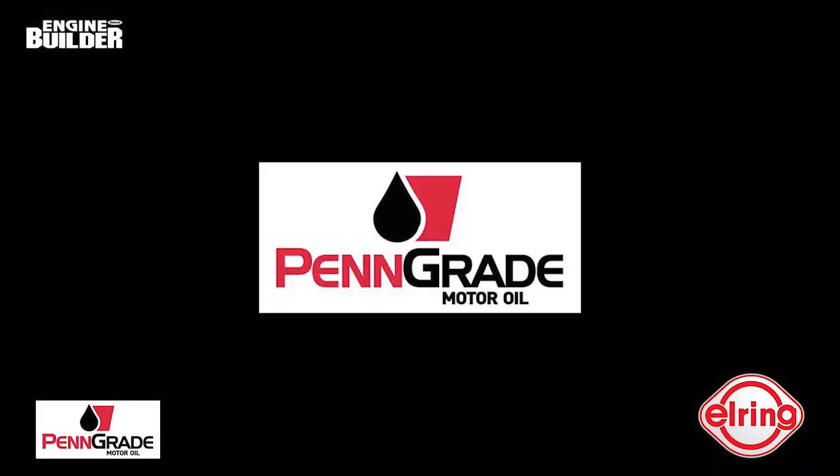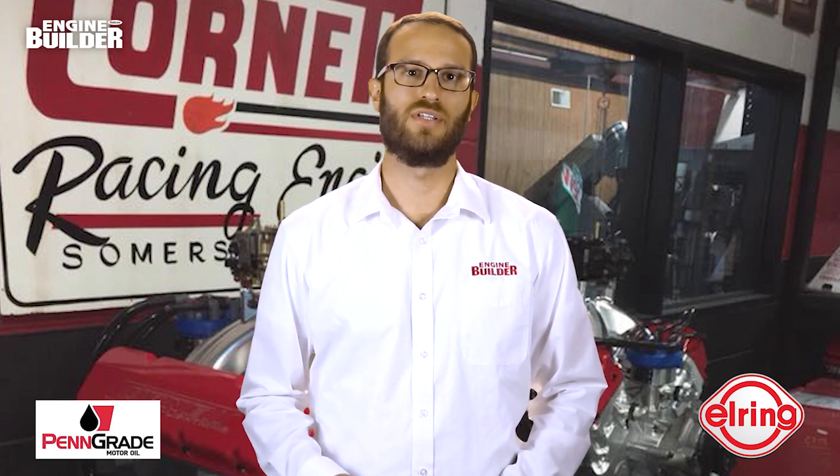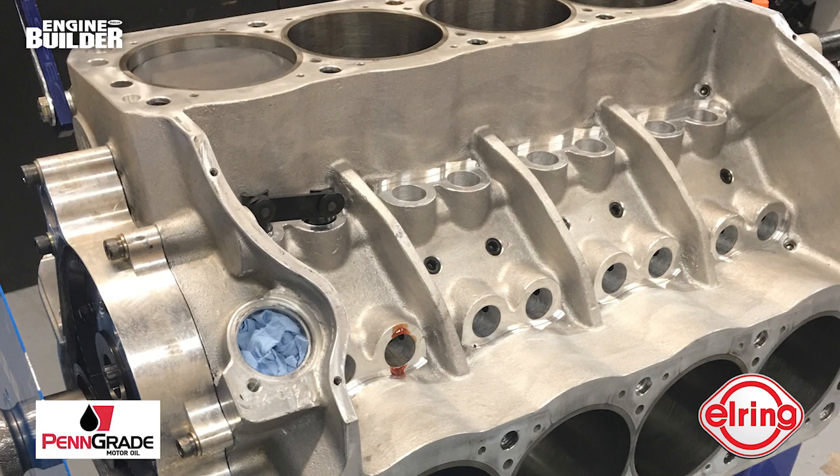This video is sponsored by Pengrade — precision, performance, always the original green oil — and by L-Ring, leading technology, leading service. I'm Greg Jones, editor of Engine Builder magazine. Today we're talking about Cornett Racing Engines' 433 CID Ford dirt late model engine build.